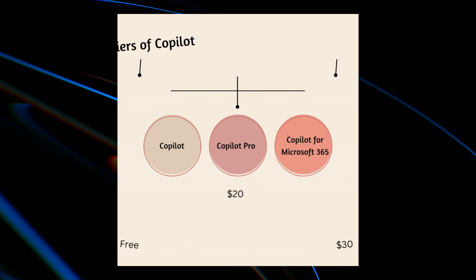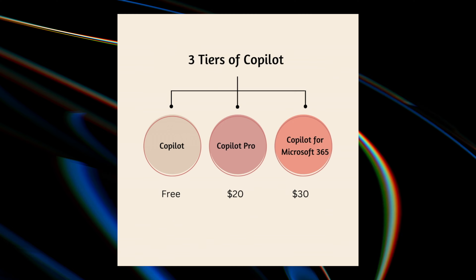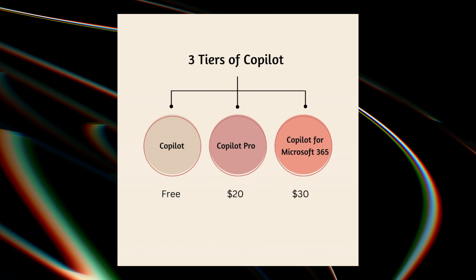But Microsoft also has confusingly multiple tiers of Copilot. There is Copilot Free, but there is also Copilot Pro and Copilot for Microsoft 365. What are these different versions? How is Copilot Pro different from the free version? And is it worth paying for? Let's answer some questions.